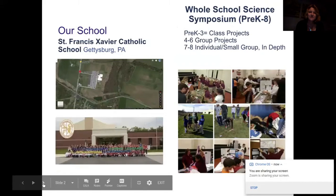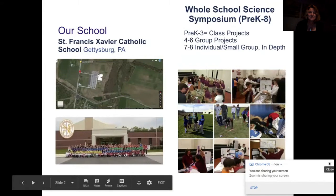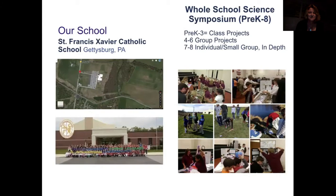We are in a very small school in Gettysburg, which is a very small town. We do a school-wide science event, which we now call a Symposium — after going to GLOBE and seeing the symposium format and preferring it over the regular science fair. We turned it into a whole-school symposium. Pre-K through three does class projects, four through six does class group projects, and seventh and eighth do individual or small group projects that are much more in-depth.